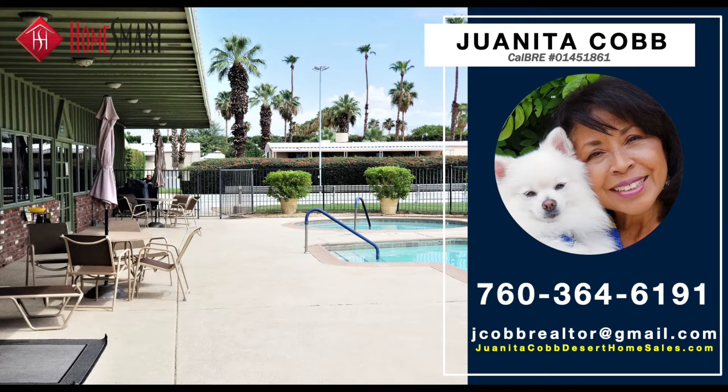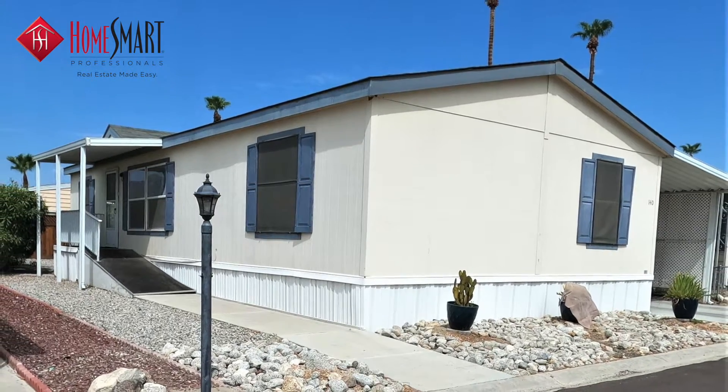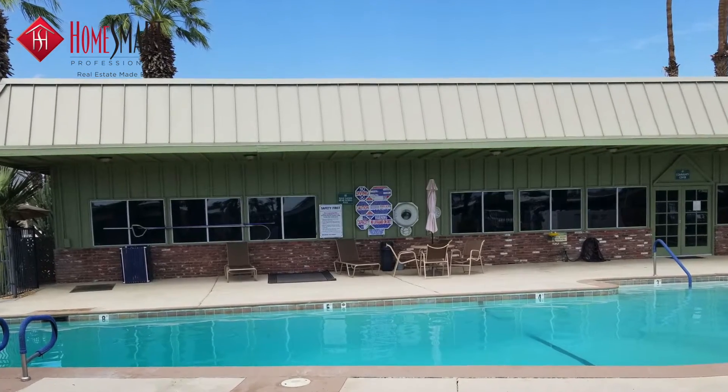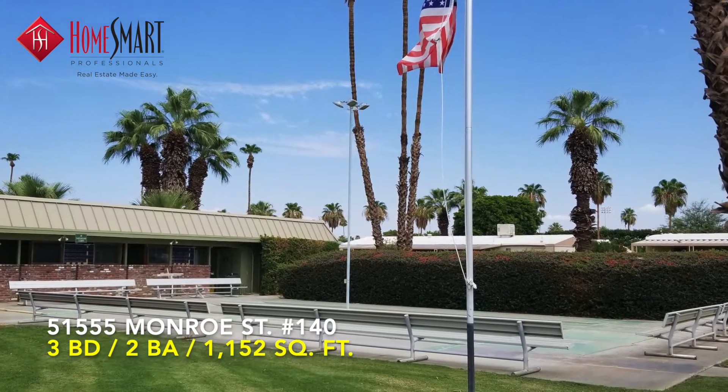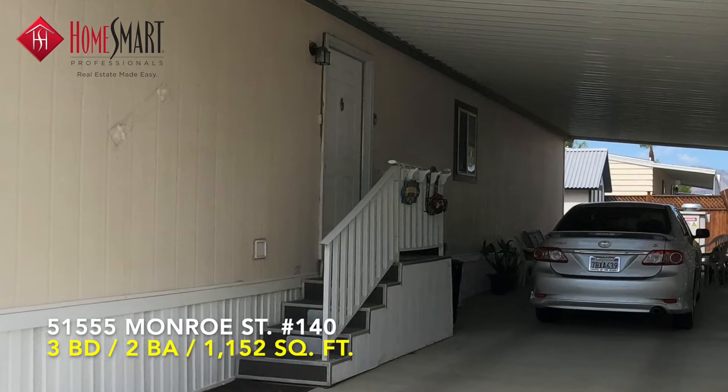HomeSmart is proud to showcase this spectacular home, nestled inside the exclusive Palmdale Estates, a gated 55-plus community at 51555 Monroe Street, number 140, in sunny Indio, California.